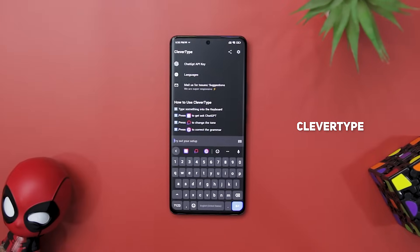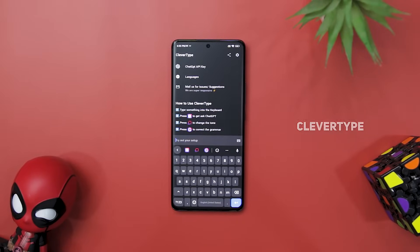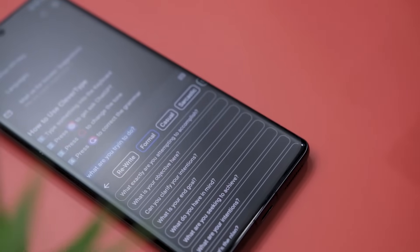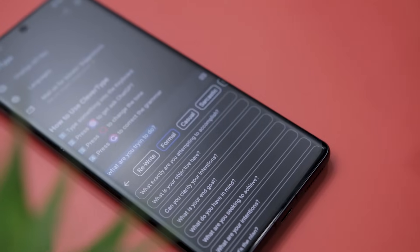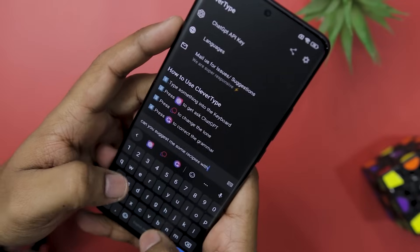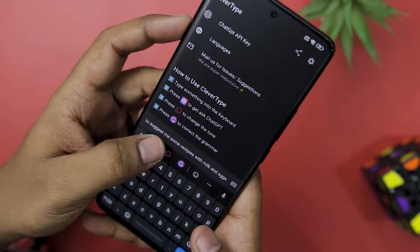If you're tired of dealing with embarrassing typos, grammar mistakes, and poorly communicated messages, CleverType — the ultimate AI keyboard powered by ChatGPT — is here to change your typing experience forever. With this, you will have access to an array of ChatGPT-powered writing options that provide a smart and efficient typing solution to help you communicate flawlessly. Its integration with ChatGPT is seamless and unmatched.